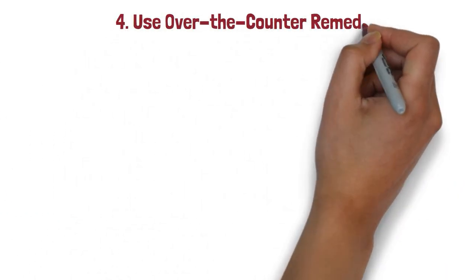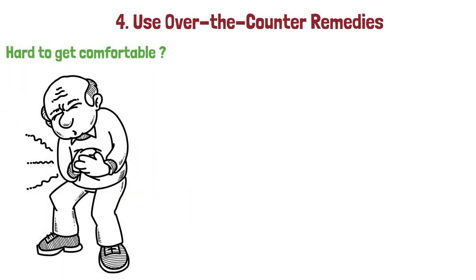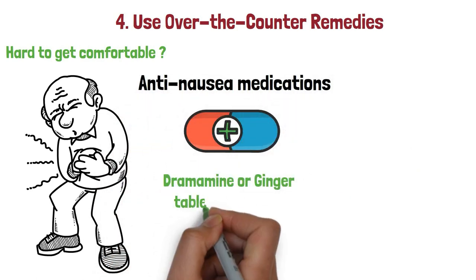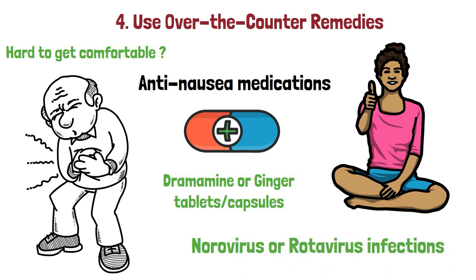4. Use over-the-counter remedies. If you're finding it hard to get comfortable while dealing with a stomach virus, then certain over-the-counter medications may be able to provide some relief, in the form of anti-nausea medications like Dramamine or ginger tablets and capsules, which have been known to provide relief from nausea associated with viruses like norovirus or rotavirus infections, among others.